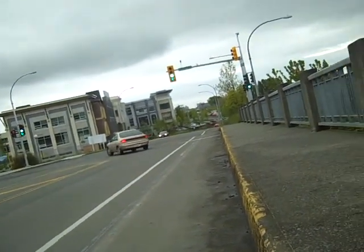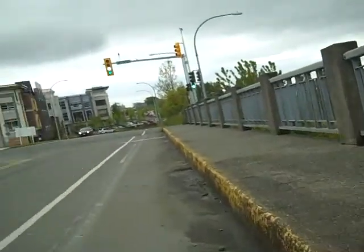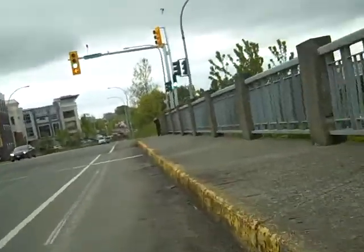I'm going to show you the Galloping Goose bike trail starting in Victoria near the uptown area.